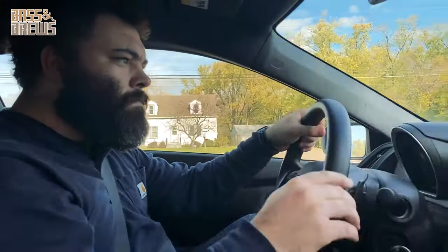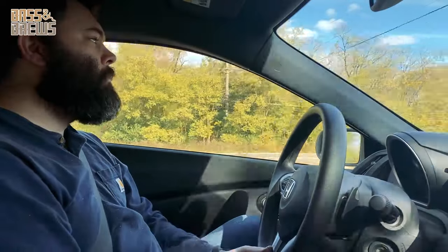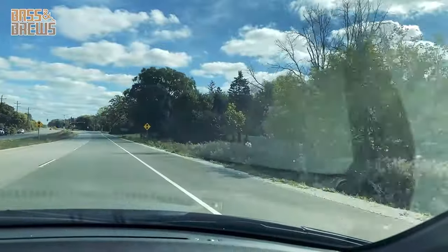Welcome back to another video from Bass and Brews. Today we're going to talk about some of the locations where you can access the Root River in Racine.